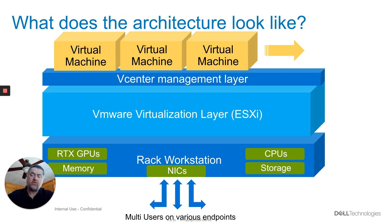...we've got our RTX GPUs inside of there, whether that be the pass-through ones or the vGPU RTX cards. We're sharing memory between our virtual machines, our network interface cards, the CPUs, and the storage — and sharing all of that out in a very, very efficient way with near bare metal performance to share it across multiple users.